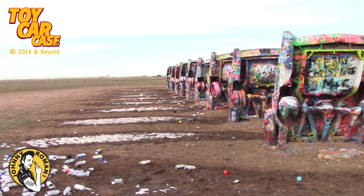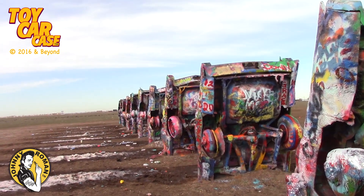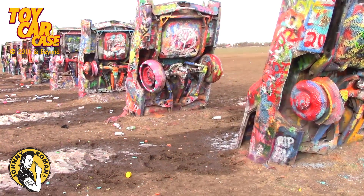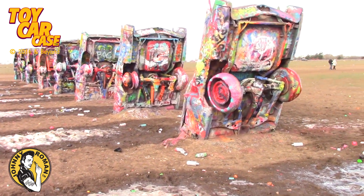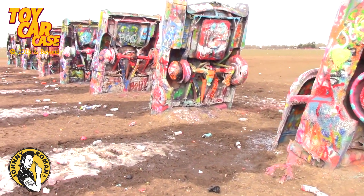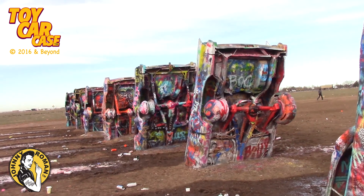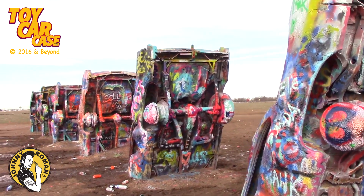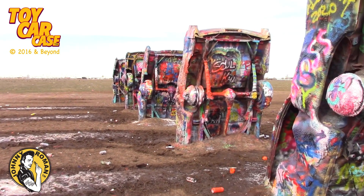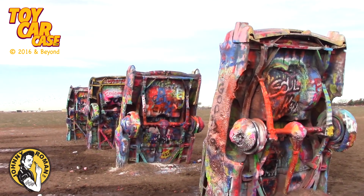Look at this cool piece of artwork - there's even a little snow on the ground. We hit all sorts of snow coming through heading south. Look at all these decades of just paint upon paint upon paint. Look at those fins sticking up in the air - just gorgeous. You imagine if the engines and everything were still under there - it's just buried and preserved.